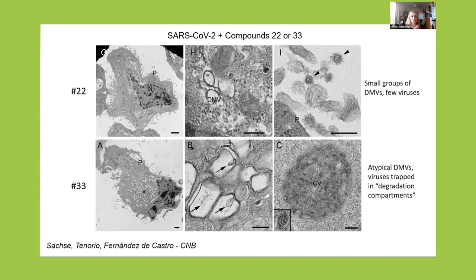These two compounds do different things. For example, compound number 22: the double membrane vesicles are not able to assemble, and we see very few disrupted viruses. And compound number 33 — so far the most promising — the DMVs, the replication organelle, is altered, and curiously the viruses are formed but trapped in large vacuoles that look like degradation compartments.